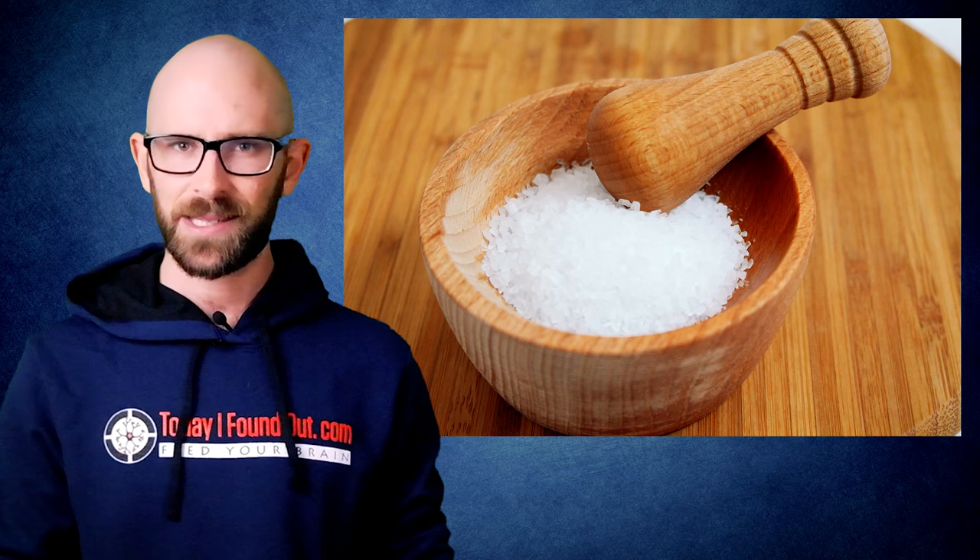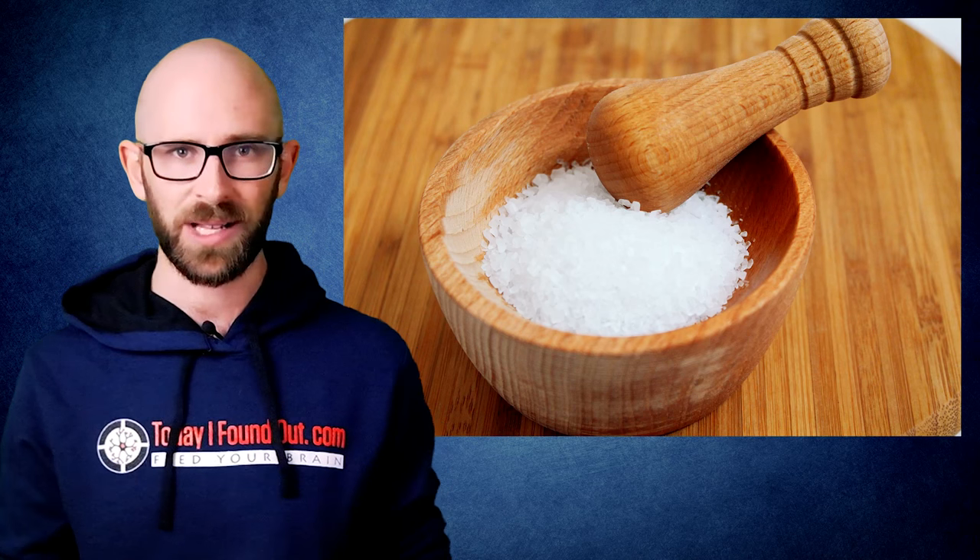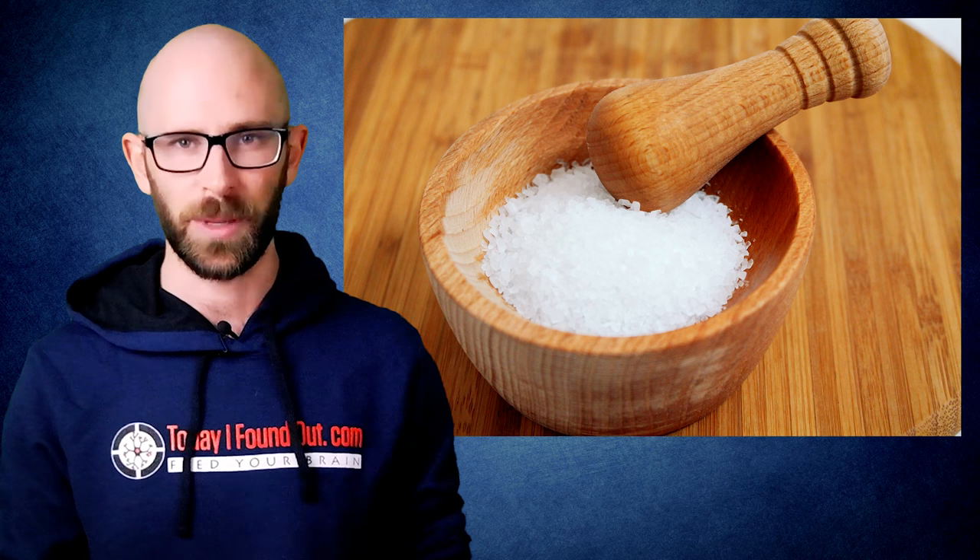Even though most people get plenty of iodine in their diets, because iodine is so critical to our bodies functioning properly and the tolerable upper intake level is so high — about 1,100 micrograms per day — and you won't take a fatal dose until you ingest about 2,000,000 micrograms or 2 grams, adding it to salt is still recommended by many government health agencies all over the world to stave off certain health problems.